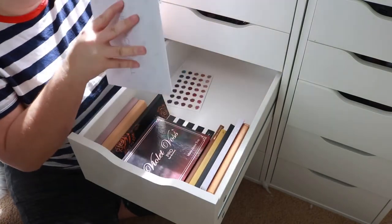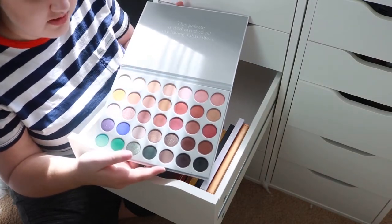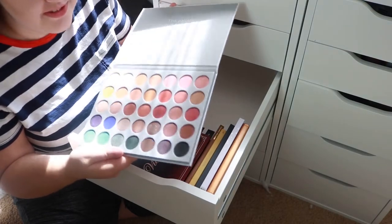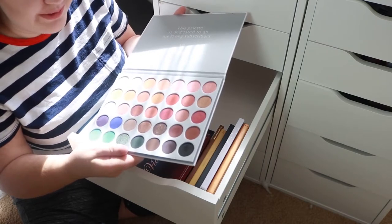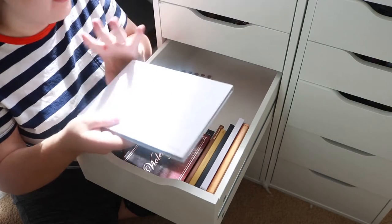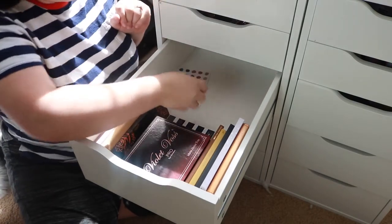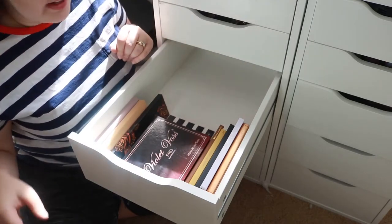This next palette — I was so excited about it but I never use it. Every time I do, I really don't like the look that comes out of it, so we're just gonna get rid of it. I still even have a little card in here so I can remember the names and everything, but I don't need that.